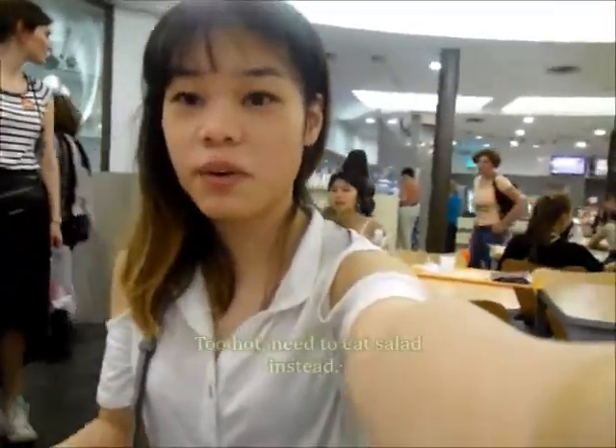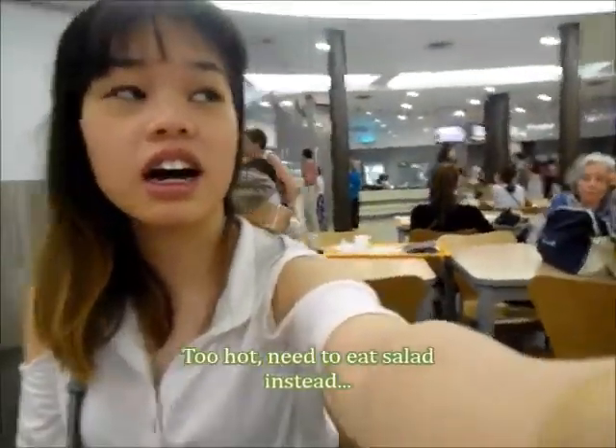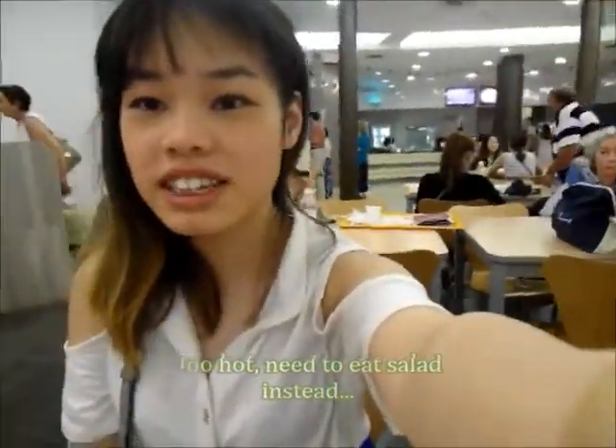Welcome to Vatican! Now I'm going to have my lunch with salad and ribs with pizza. Later I'll be going to St. Peter's Cathedral.